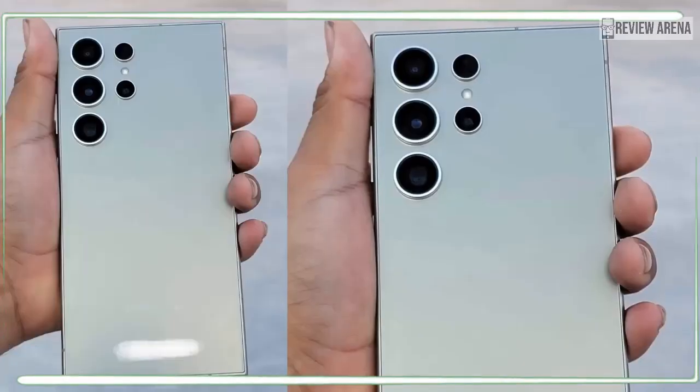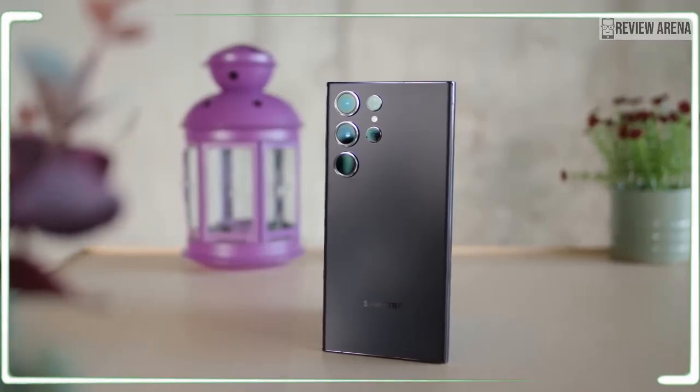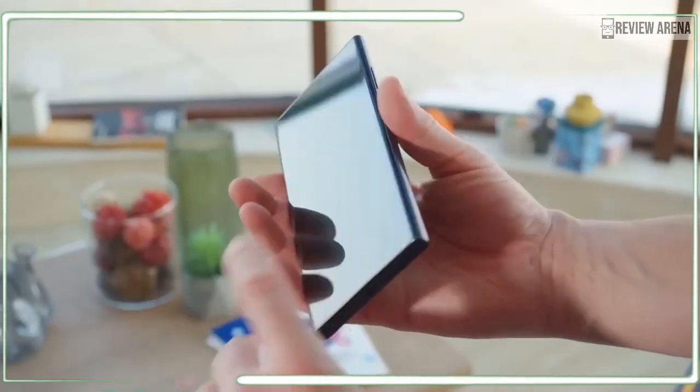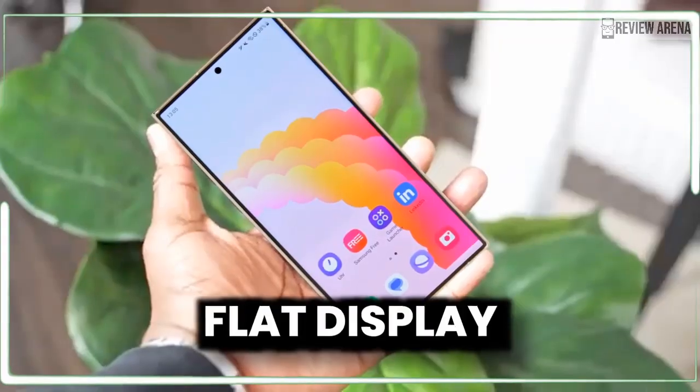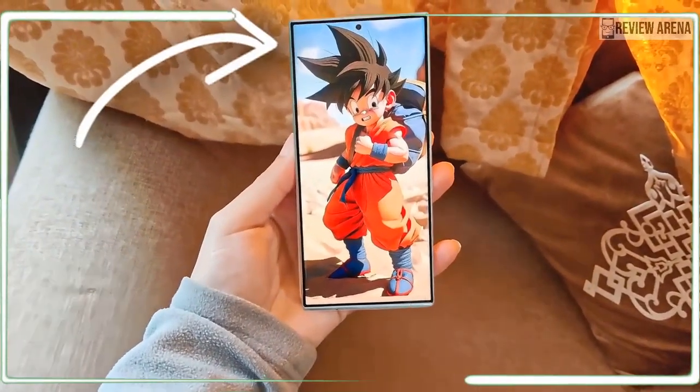This would possibly allow Samsung to have greater control over image quality and improve the synergy between the different cameras. Samsung has also filed for trademark protection of a so-called ISOCELL Zoom in the UK, which leaves a lot to the imagination.